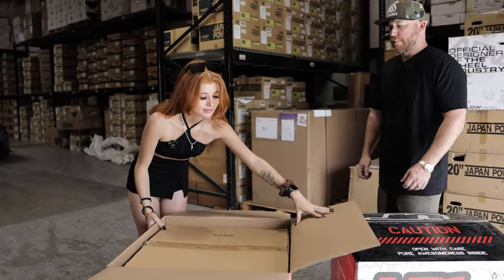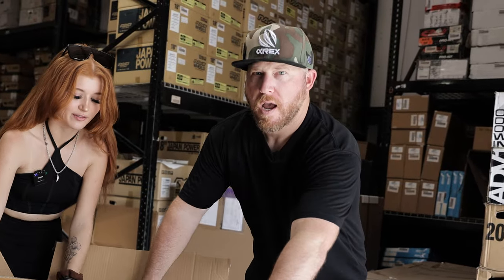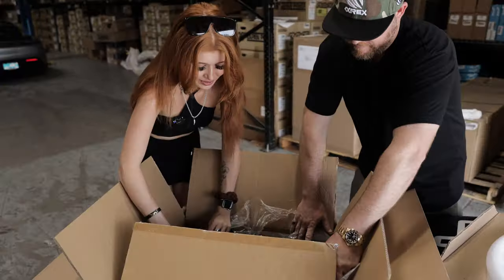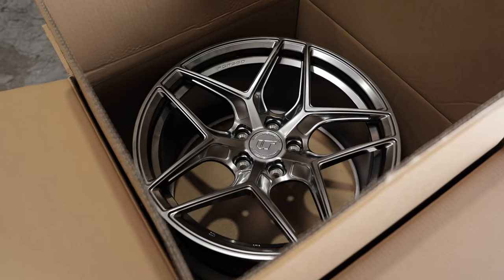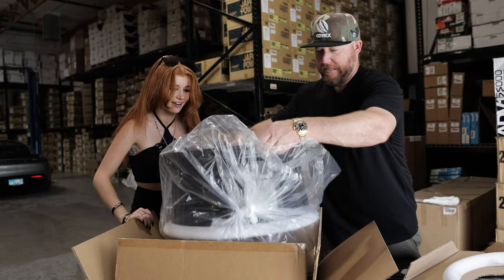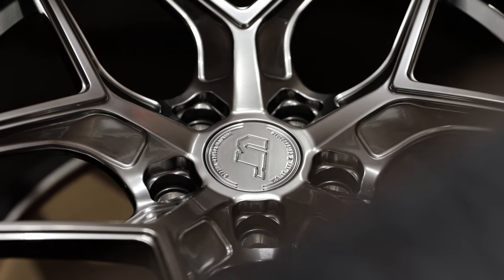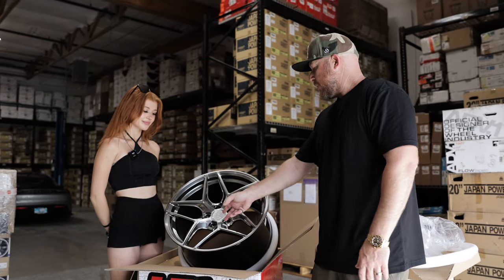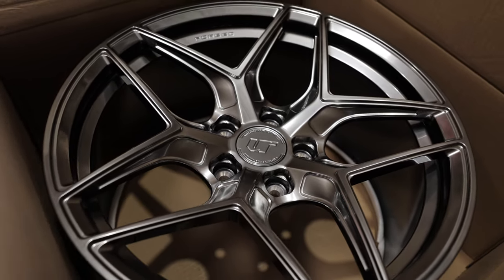Let's open them up — it's a box inside a box because we care about protection. This is Hyper Black — it's not chrome, not silver, not gunmetal. These are beautiful. This is a full forged one-piece monoblock — not a flow form or flow forge — a forged one-piece monoblock. Super strong, super light. It's got the standard certifications, a VR center cap, and fits factory lugs. You're definitely going to notice the difference compared to a stock heavy wheel.